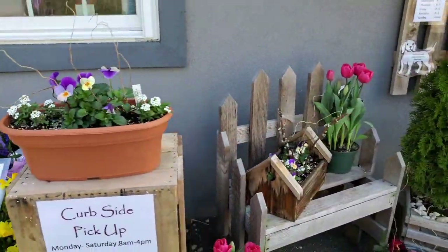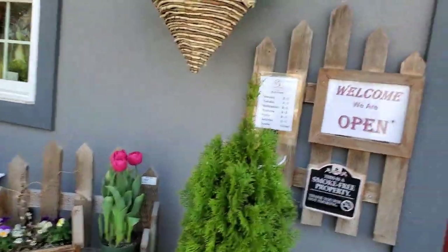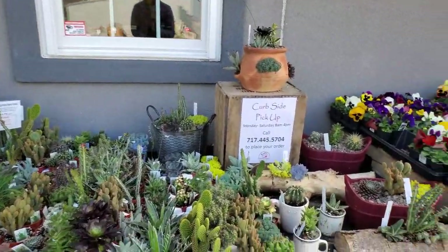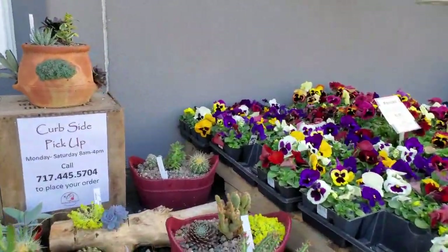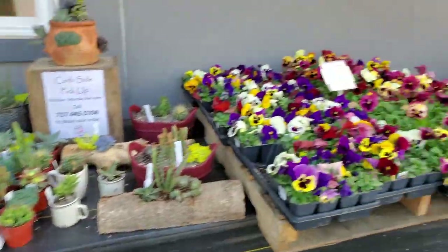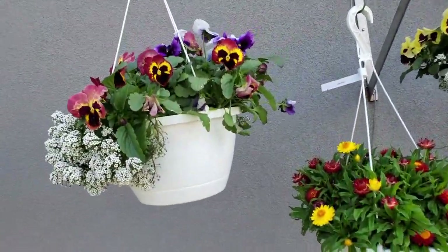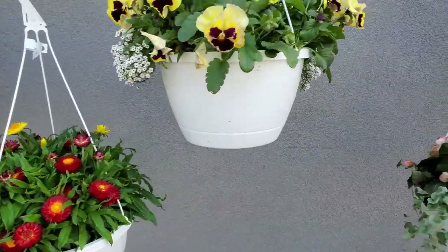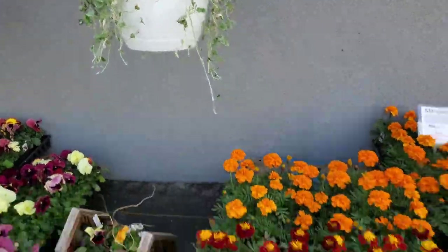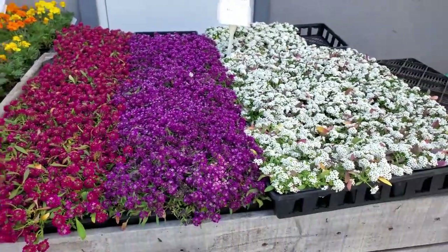We also have flower planters. The variety of flowers will be growing as the season progresses. We have a wide selection of succulents and cacti, as well as planters. We also have pansies in packs, as well as marigolds and three different colors of alyssum.